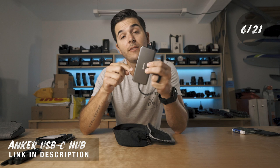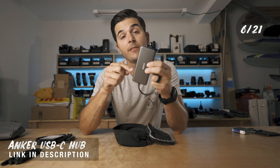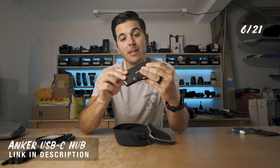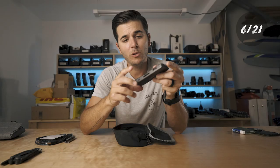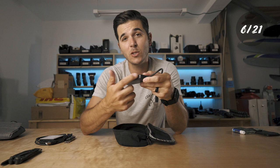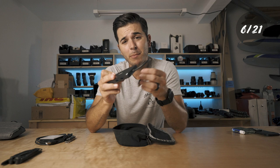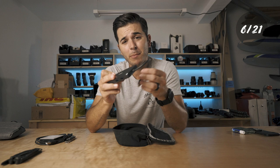Next is the Anker 7-in-1 USB hub. Apple keeps taking away ports and Anker keeps giving them back. It has HDMI, SD, micro SD, two USB-C's, and two USB-A's, all in one USB-C plug. If you're using a MacBook Pro, it's annoying but you need it.